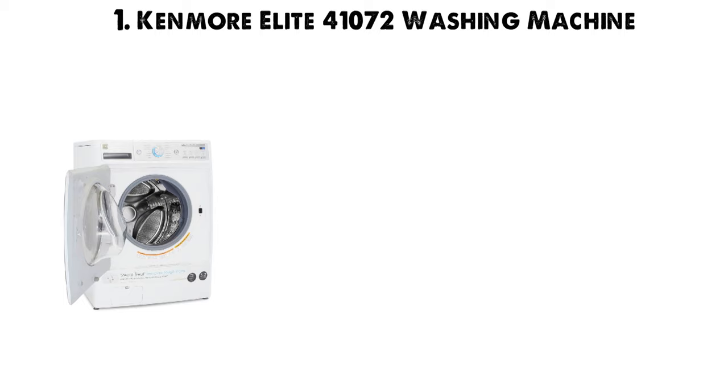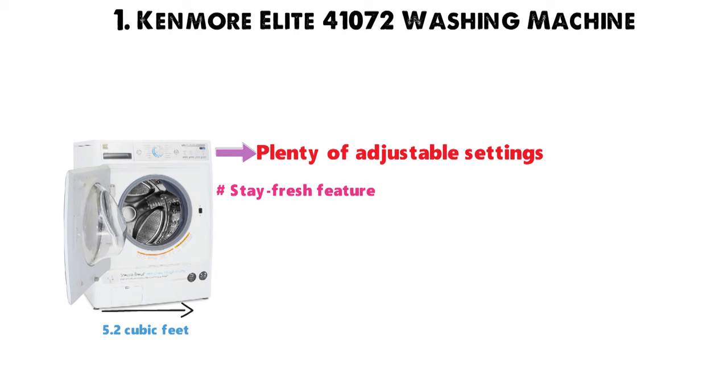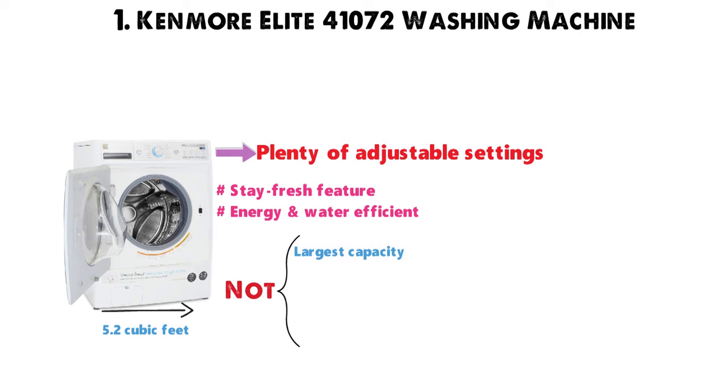Starting off at number 1 we have the Kenmore Elite 41072 Washing Machine. This front-loader machine has plenty of adjustable settings, a 5.2 cubic foot capacity, a stay fresh feature for long days, and it's energy and water efficient. We know this isn't the largest capacity washing machine, it's also not the cheapest. It doesn't have 49 preset cycles nor does it automatically adjust water temperatures. It's also not the swiftest machine on the market.